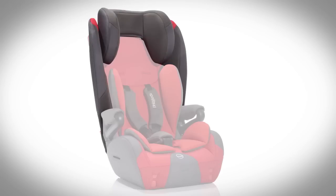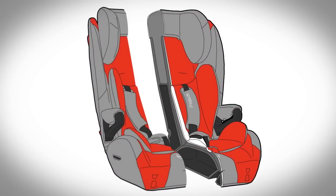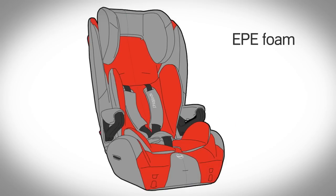The seat and the headrest are moulded to protect from side impact, and both Discovery and Columbus have a protective layer of EPE foam between the fabric cover and the moulded shell, giving additional comfort and impact absorption.